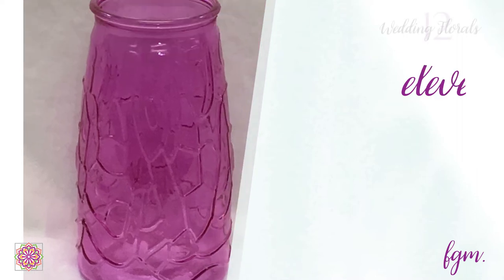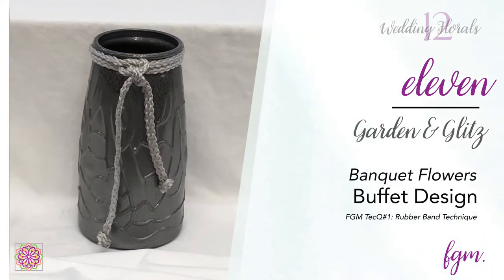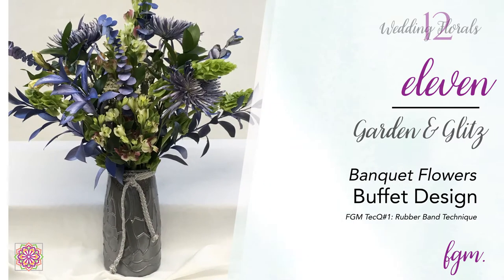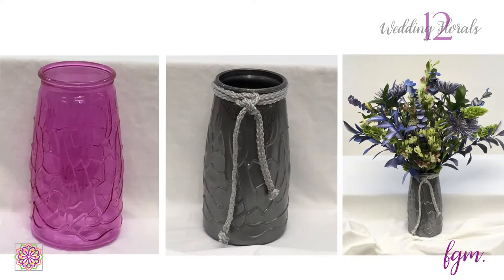With a buffet filled with food, there's not always a lot of room for flowers, but in this originally pink vase painted gray to align with the theme, the flowers rise above the food and make the perfect enhancement — especially before the food arrives and after it's removed. Your buffet table will have a statement piece all throughout the day.